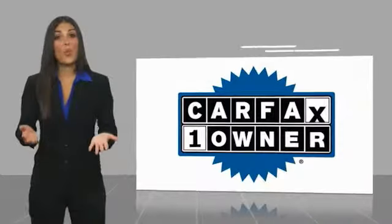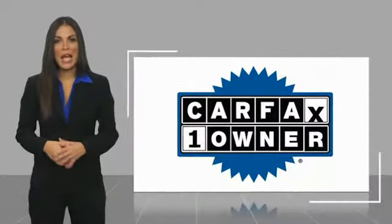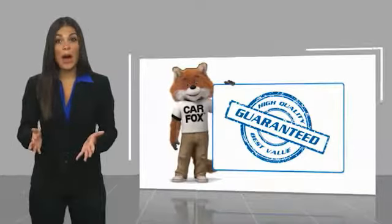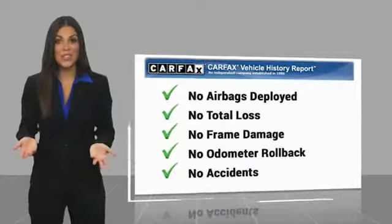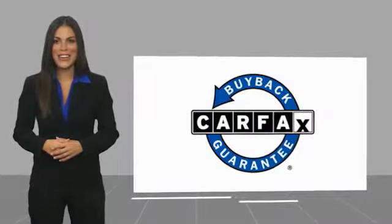This is a one-owner vehicle with a Carfax Vehicle History Report. Be sure to find a complimentary copy of this report online, or contact the dealership. This vehicle qualifies for the Carfax Buyback Guarantee.